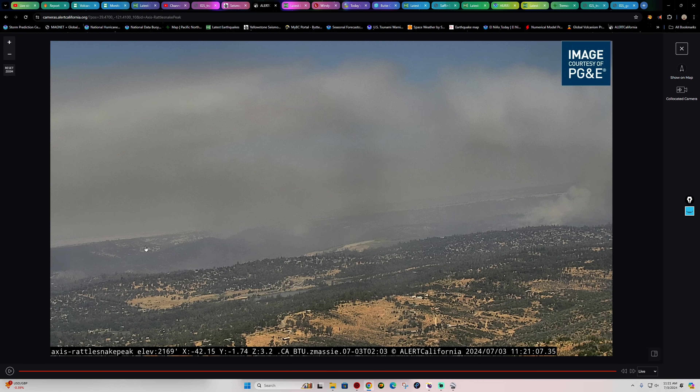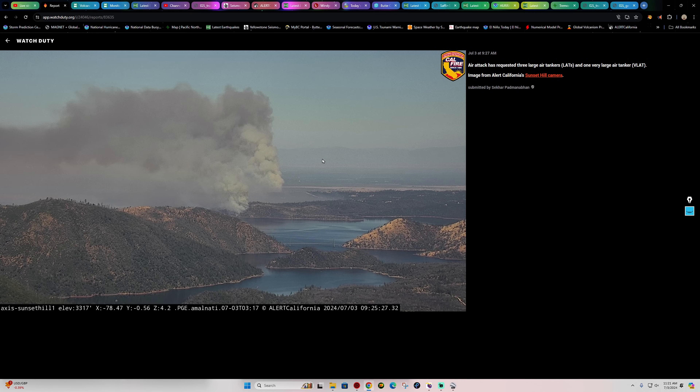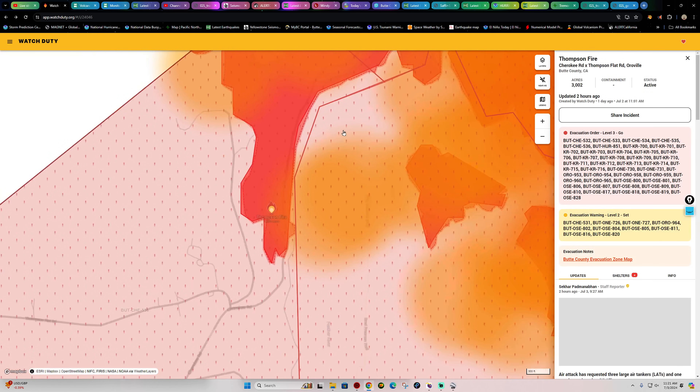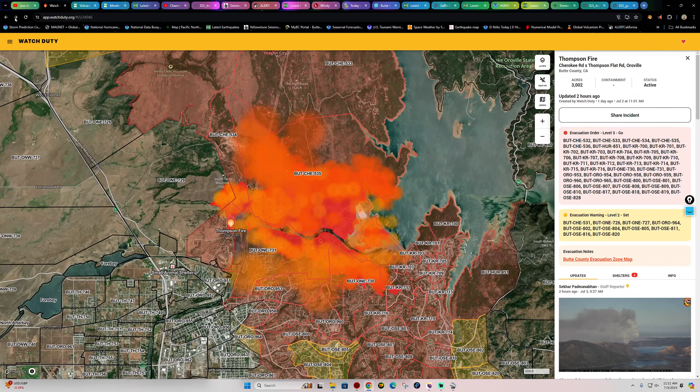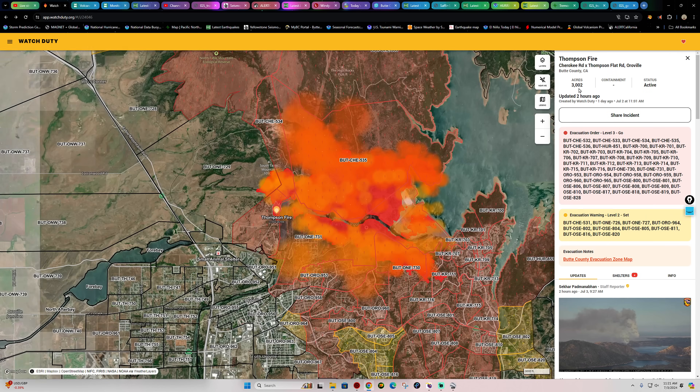The latest information on the Thompson Fire — bringing back the updated map — shows 3,002 acres. It's remained at that level all night, so they haven't really updated anything. There's probably more acreage burned but they're keeping it at 3,000 acres, zero percent containment as of right now.